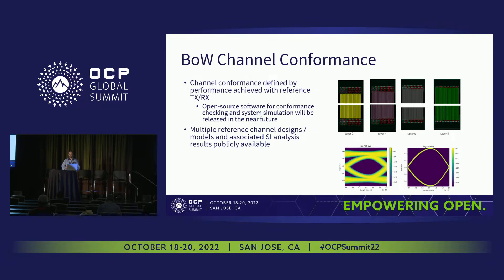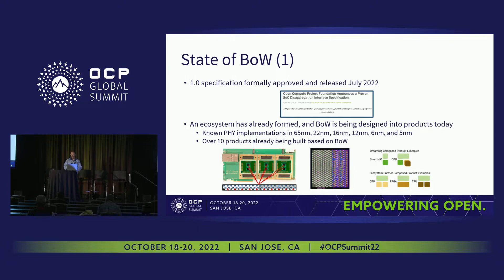There's actually a lot of reference channels available — from a design standpoint, an S-parameter standpoint, and an SI analysis standpoint — completely available for the world to see. Please do check those out; that's really valuable collateral if you're interested in starting to build chiplets. From a status perspective, the biggest accomplishment was that Specification 1.0 was formally approved and released in July 2022. It got very good reception with a lot of strong backing behind it.